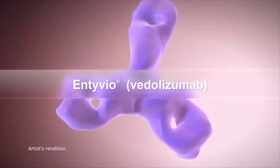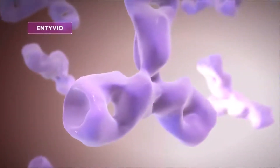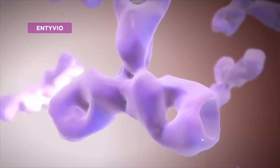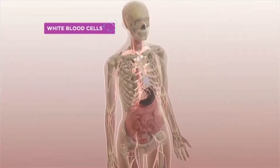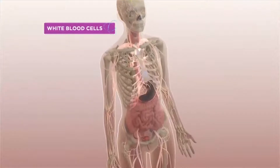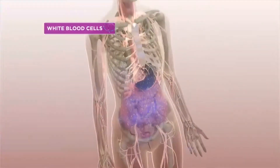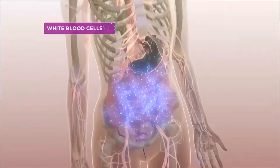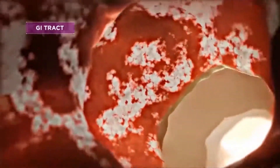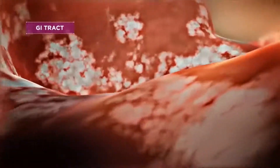Entyvio is a prescription medicine for adults with moderately to severely active ulcerative colitis or Crohn's disease. As part of your body's natural immune response, certain white blood cells are programmed to go to different tissues and play a role in defending against disease. Some of these white blood cells are directed to enter the gastrointestinal tract, also known as the GI tract. In people with ulcerative colitis or Crohn's disease, the increased number of these white blood cells causes inflammation and certain symptoms.